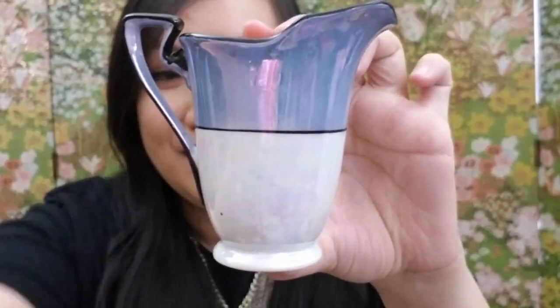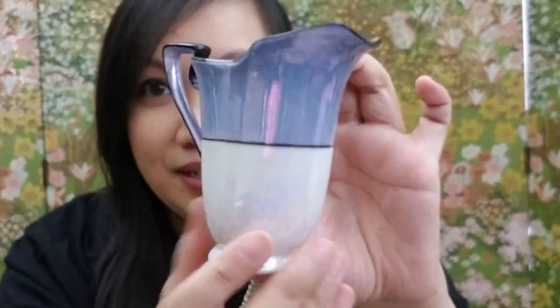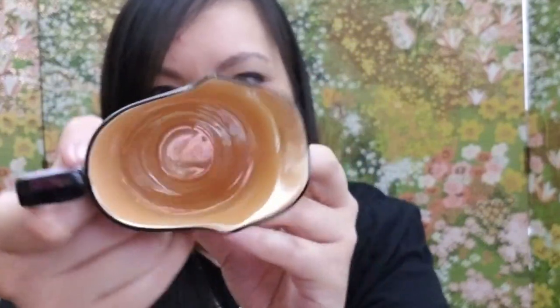Here's the third item — another creamer! Patrick, I'm starting a bigger collection of creamers now. This one is a blue lusterware — iridescent, with a black painted trim and an iridescent orange interior. It's from Noritake, hand painted, made in Japan. I can make a full collection of creamers now, thanks to Patrick!